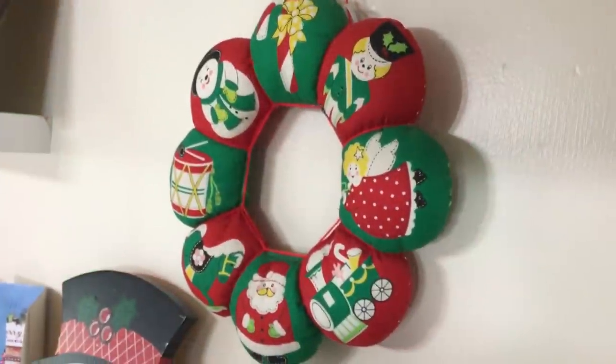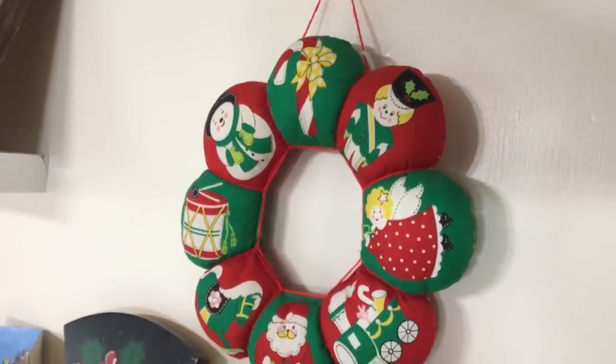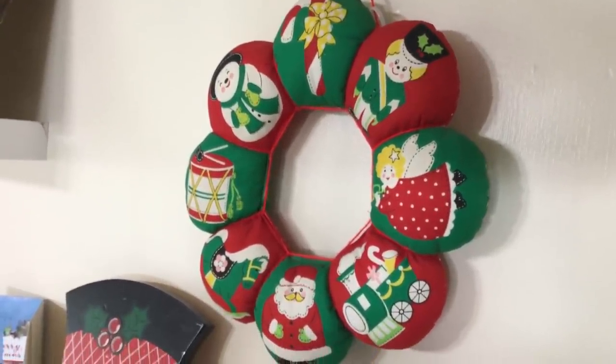I found this at the Salvation Army — I believe it's a handmade wreath, and I thought it would look really cute on the wall as part of my vintage Christmas decorations.